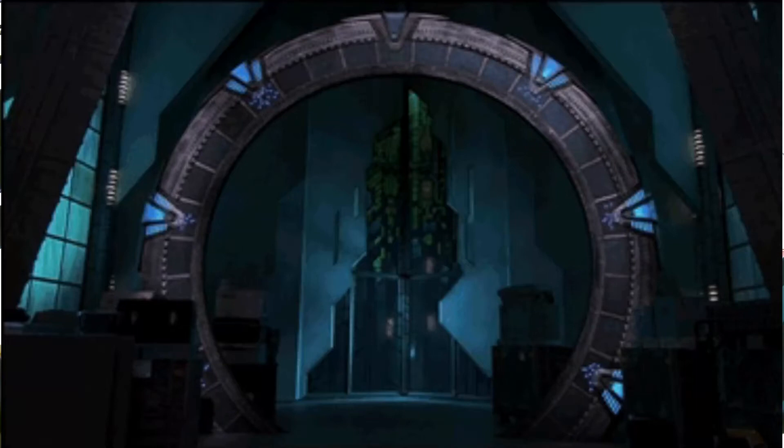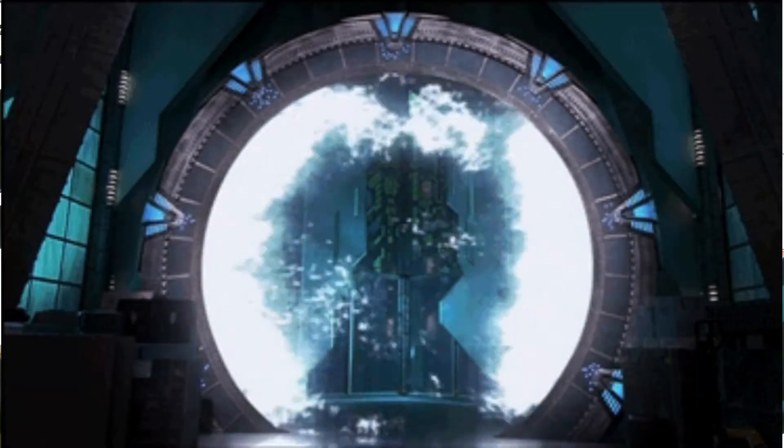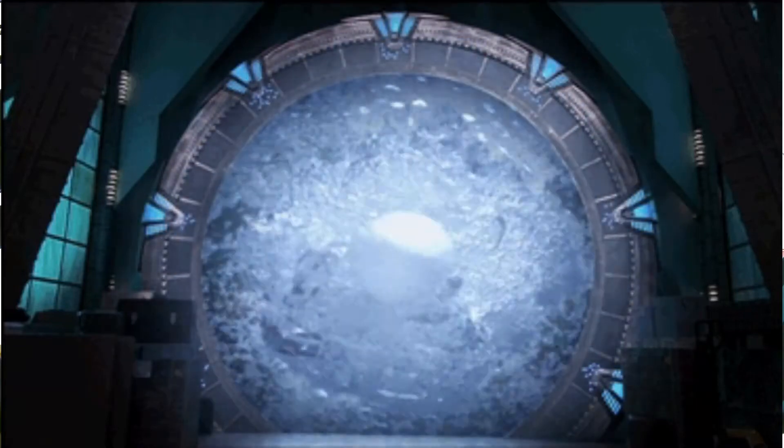Hello there and welcome to a breakdown of one of the most powerful weapons produced by one of the most pacifistic races of the Stargate franchise, the Tollan, the manufacturers of the ion cannon planetary defense system.